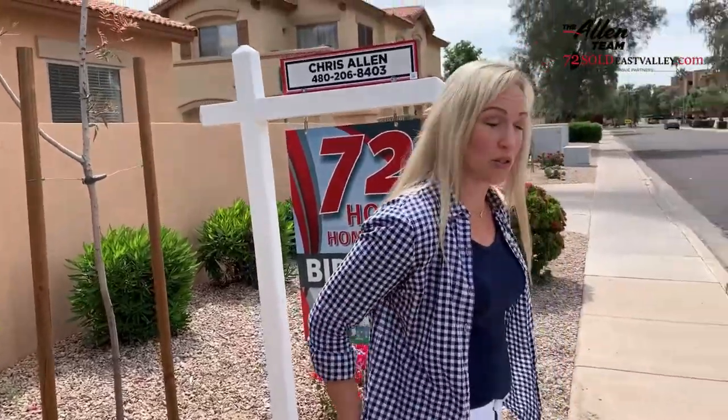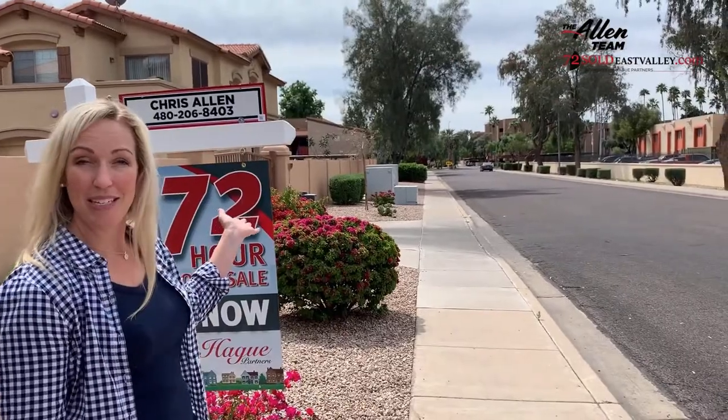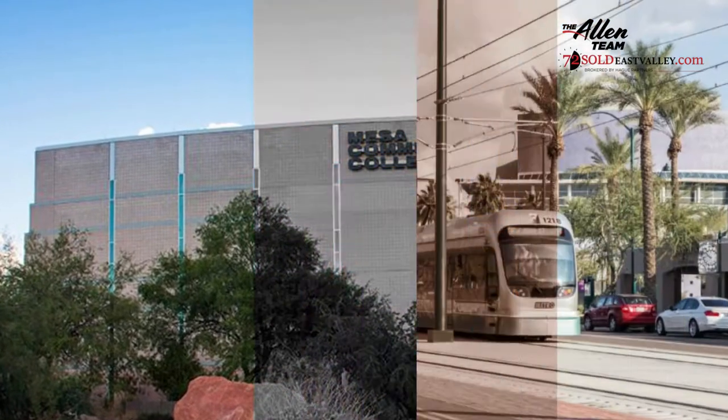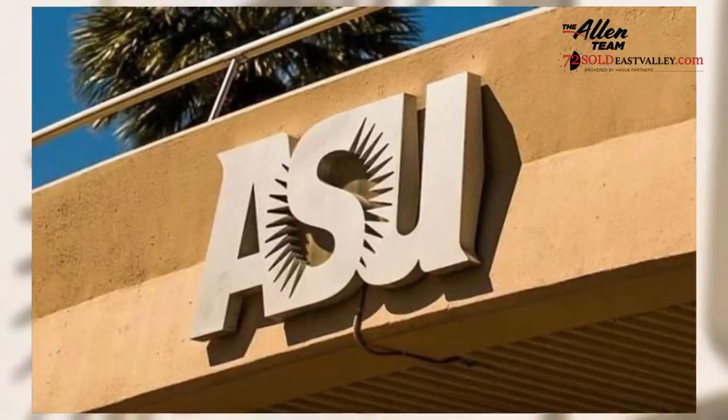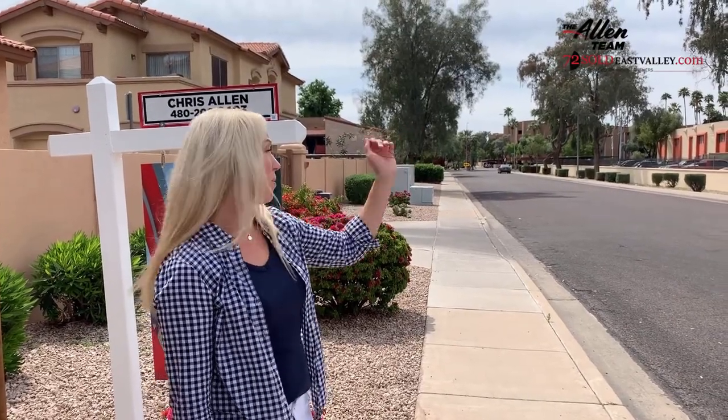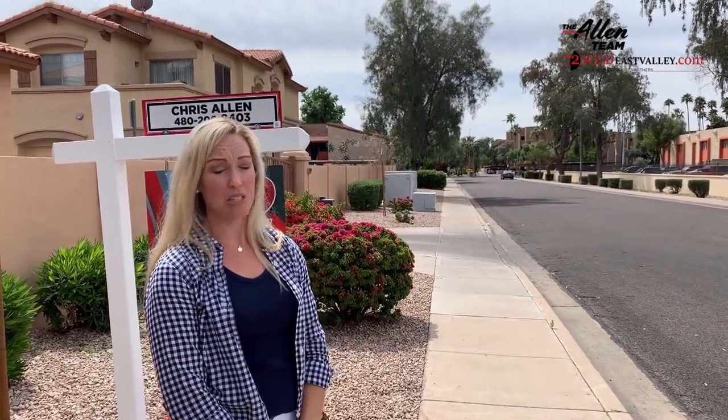We are right down the road from MCC, with a walking path straight through there — less than a mile to get to MCC. Just up the road, you can catch the light rail and head up to the ASU campus. Also, our hospital right up the road on Dobson — we are off the beaten path a little ways. You can also catch the Cubs at the training facility just right up the road.